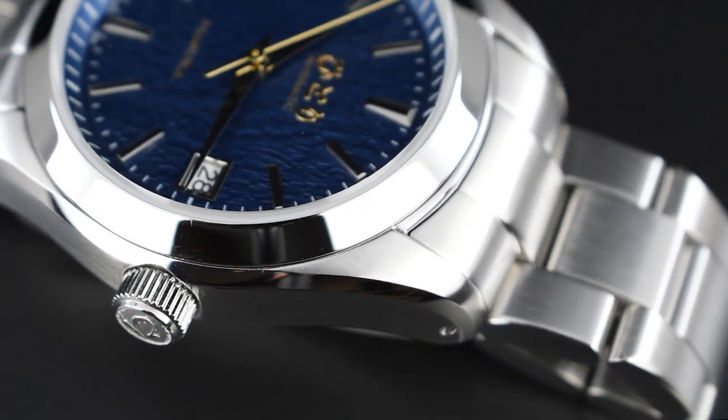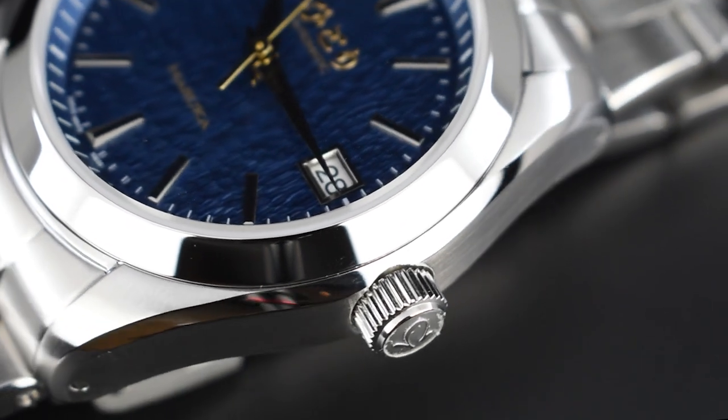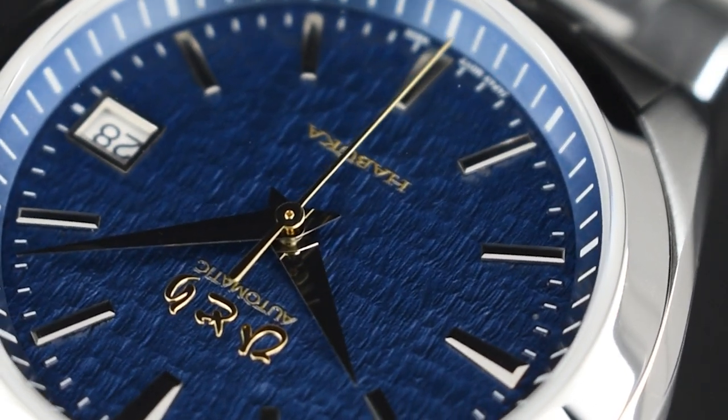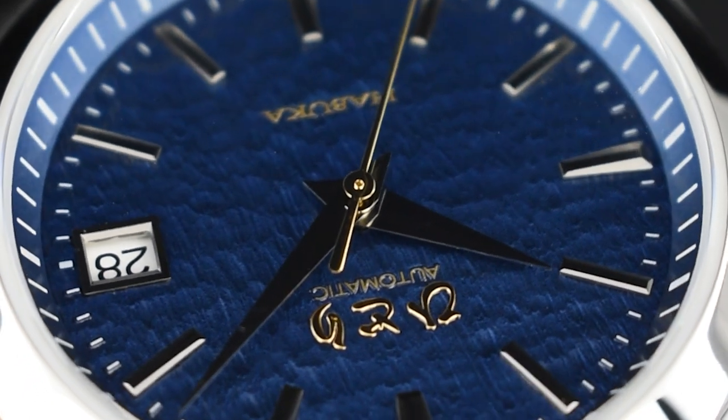The thick lugs allow the bevel and bezel's angle to match precisely and strikingly. This component lends a certain level of sophistication, which is only enhanced by the high-gloss metal trims that surround the applied hour markers inside the flushed sapphire crystal.